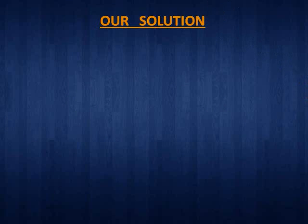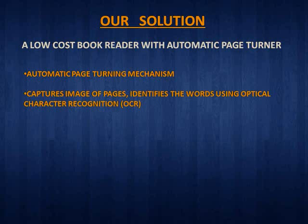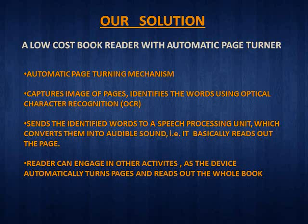And this is where our product comes in. We propose a low-cost book reader with automatic page turner. Attachable to any standard book, the device captures images of pages, identifies the words using optical character recognition, and thereafter sends the identified words to a speech processing unit which converts them into audible sound. Therefore, the reader basically engages in other activities where the device automatically turns pages and reads out the whole book. The best part is, it costs only $50.